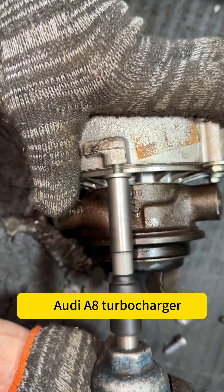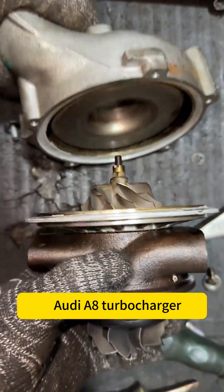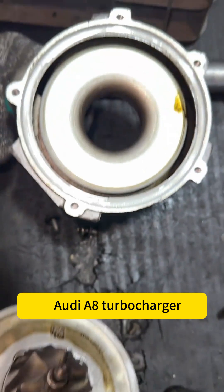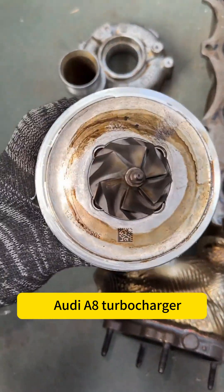In such cases, we typically choose to replace the turbocharger cartridge, as its working environment is quite harsh, with rotational speeds ranging from tens of thousands to hundreds of thousands of RPM. Therefore, it must be properly balanced before installation.